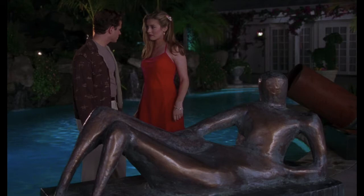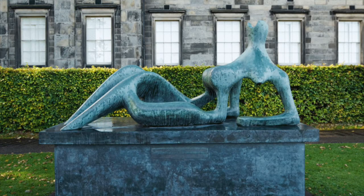Henry Moore is by far one of Britain's best-known sculptors. He was born in 1898 and is best known for his semi-abstract sculptures, which can be found all over the world. Moore stands out amongst his contemporaries not only due to his iconic style, but he was one of Britain's first artists to really gain global acclaim during his lifetime. The particular piece in their collection is called Reclining Figure.